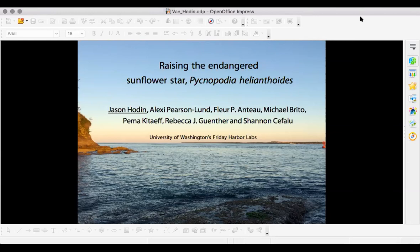What I'm going to talk to you about today is our efforts at Friday Harbor Labs to attempt to raise an endangered sea star, the sunflower star Pycnopodia helianthoides. The people listed here are my lab assistants and others who've helped out over the couple of years of this project. It started in April 2019, really got going in early 2020 right when the pandemic hit, and these people have been instrumental in making that happen.